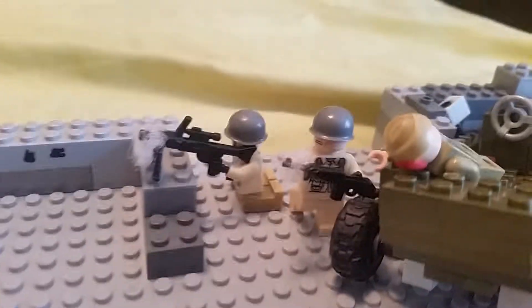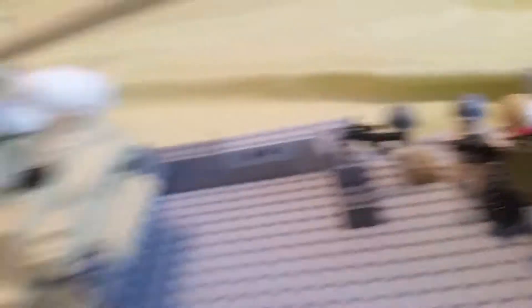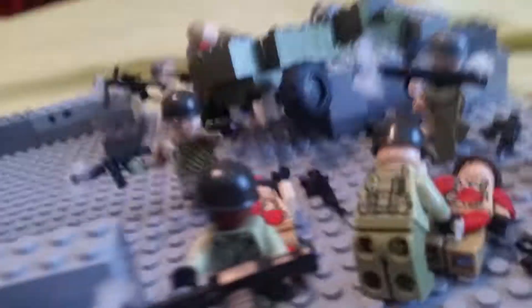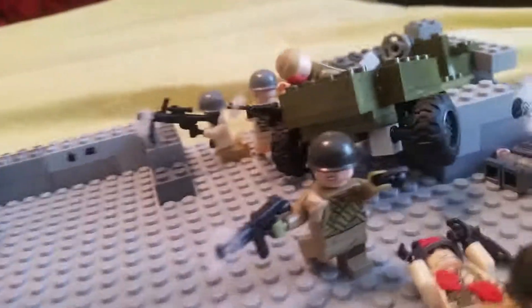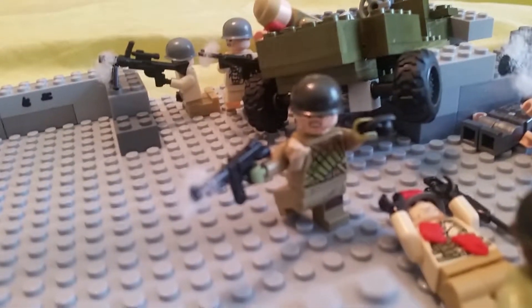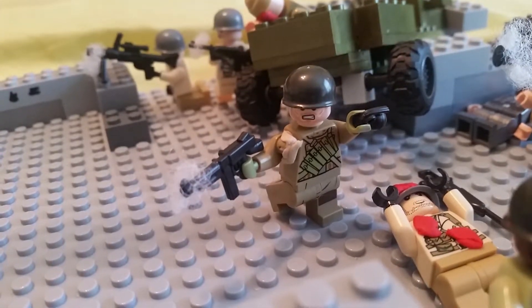Over here we have some British soldiers firing at the Tiger I. I made a video for this thing a day ago. So then over here, this guy has a BAR, this American's running through with his Thompson, firing in one hand and has a grenade ready to throw in the other.